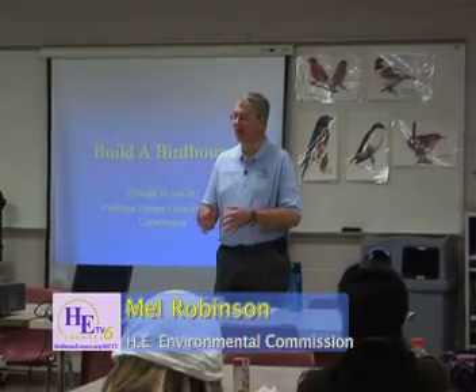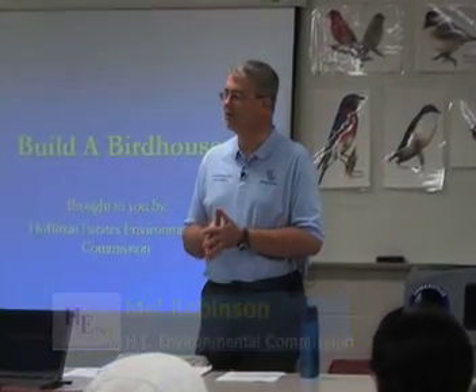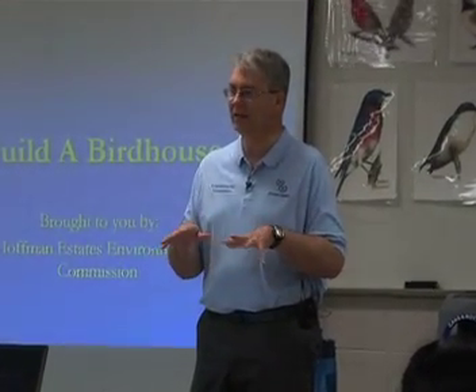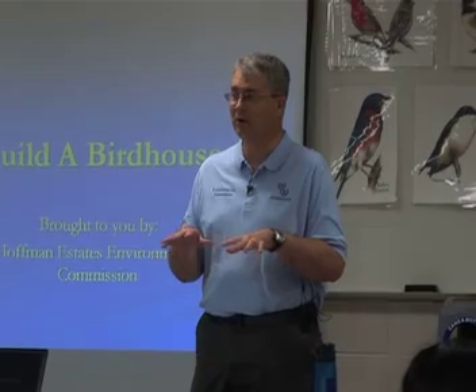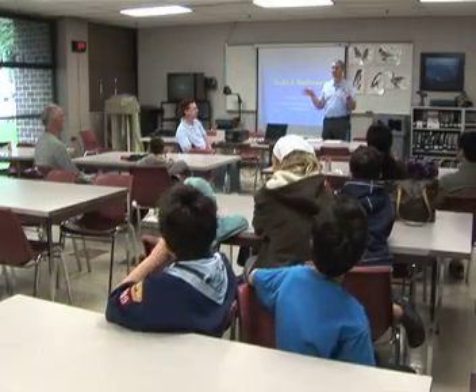We're going to build some bird houses and we're going to learn a little bit about birds too. We're going to learn about some of the birds that live in our area and about the birds that might want to live in your bird house. A lot of different birds.